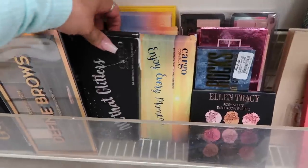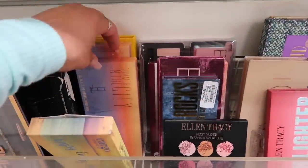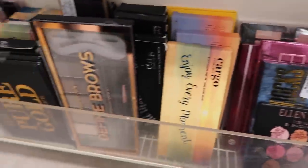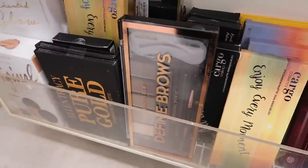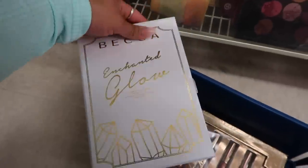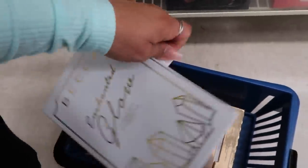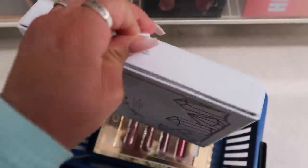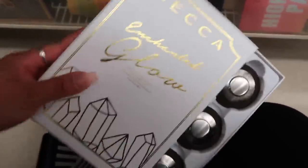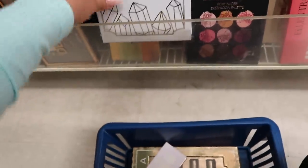I found a couple of Cargo palettes — All That Glitter and Enjoy Every Moment — as well as Summer in the City by Model's Own, which I've seen at Ulta but never tested. Then I found this Becca Enchanted Glow Shimmering Skin Perfecter pressed mini set — oh my god! It's three of the shimmering skin perfecter minis and it comes with Moonstone, Opal, and C-Pop for seventeen bucks.